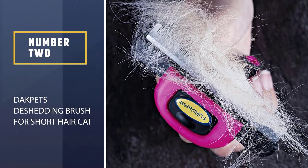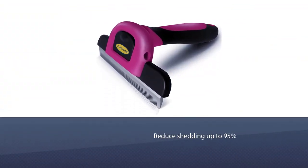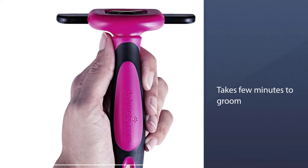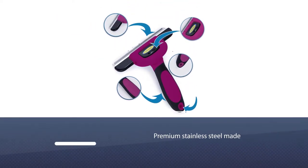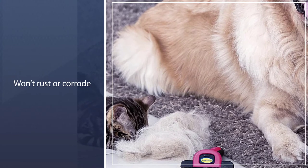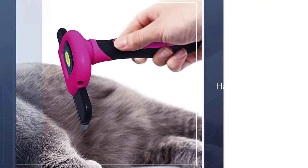Number 2: Dagpets De-Shedding Brush for Short Hair Cat. This brush can reduce shedding by up to 95%, and it only takes around 10 minutes to properly groom your cat. It measures 4 inches long and is made of premium stainless steel, which means it won't rust or corrode through time. It even has a safe blade cover that helps increase the blade's lifespan, and it doesn't just clean your cat's coat but also makes it healthier and shinier.